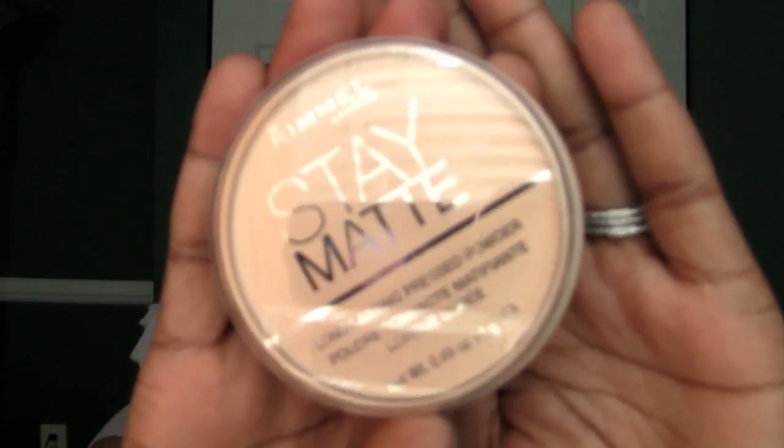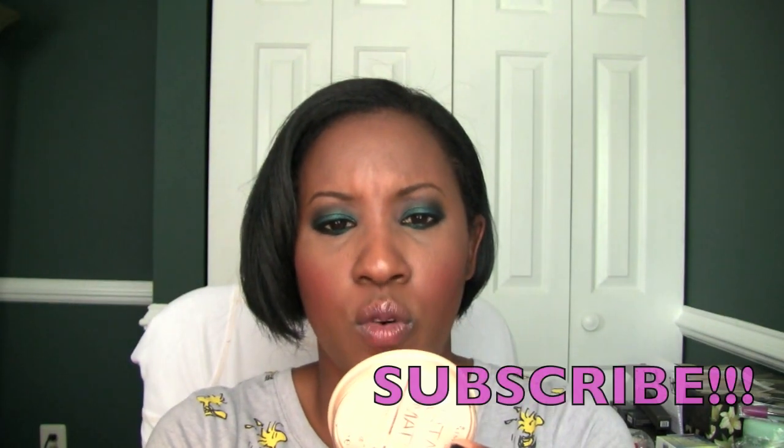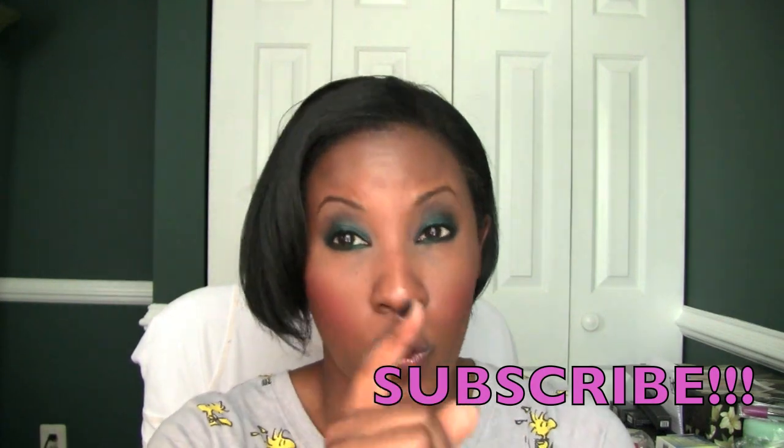Some of the things I'm trying — a lot of you guys asked me to try this, so I will be checking it out. It's the Stay Matte Transparent Powder. A lot of people asked me if this would work on a deeper skin tone, so I'll be testing that out and let you know. It's a nice pressed powder and it says up to five hours natural shine control. We shall see.